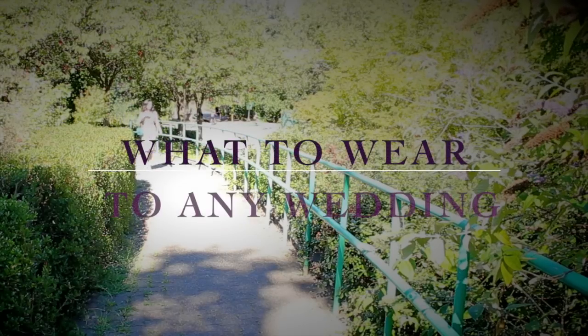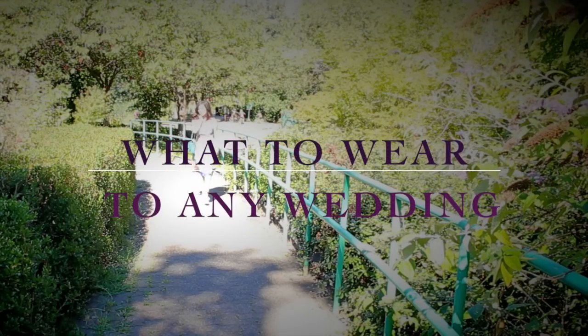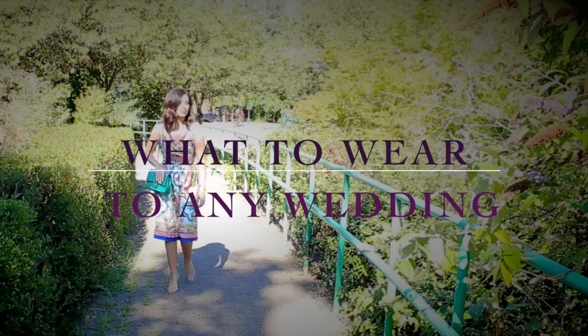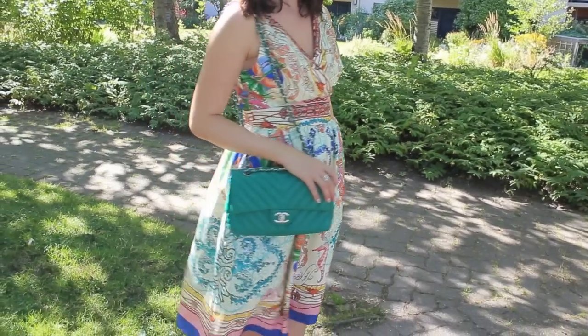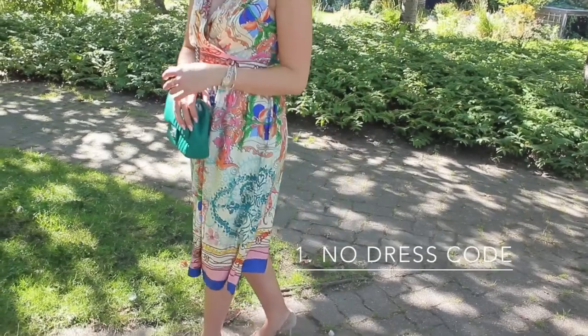Hey internet! Today's video is going to be all about what to wear to any wedding, because dress codes for weddings can be truly baffling and weddings are all around, so it's useful to know what to wear. I thought I would do a whole guide showing you different looks that I've worn before to weddings and been very comfortable and happy in.